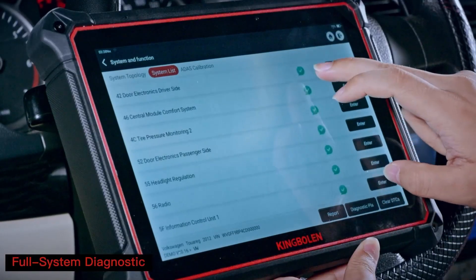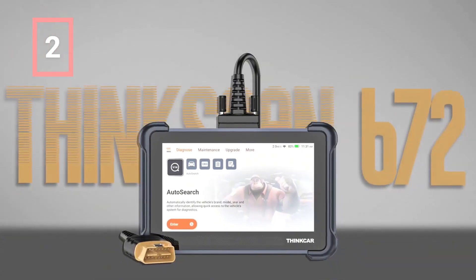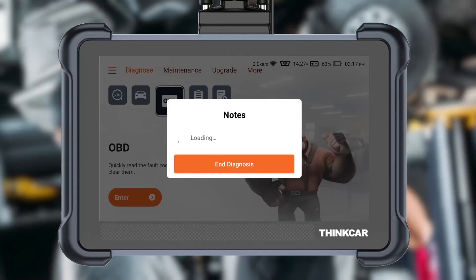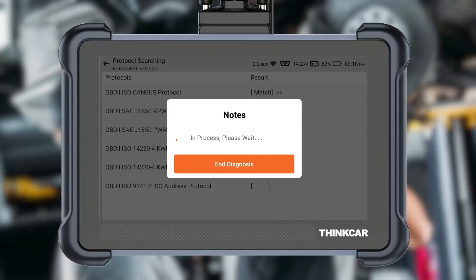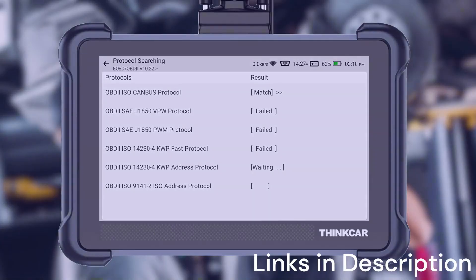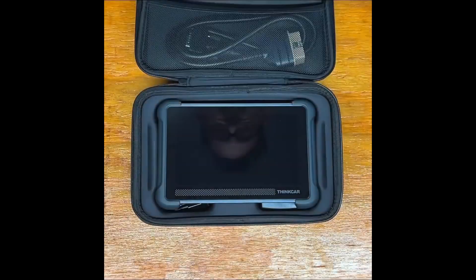It's ideal for mechanics, workshops, and serious car enthusiasts who want a reliable, future-proof tool. Number two: ThinkCar Bidirectional Scan Tool ThinkScan 672 All-System OBD2 Scanner Diagnostic Tool. The ThinkCar ThinkScan 672 is a versatile and affordable option for anyone searching for the best OBD2 scanner with ECU coding 2025. Compact yet powerful, it provides all-system diagnostics covering everything from the engine and transmission to ABS, airbags, and more — a great balance between professional-grade features and user-friendly design, suitable for both mechanics and DIY users.